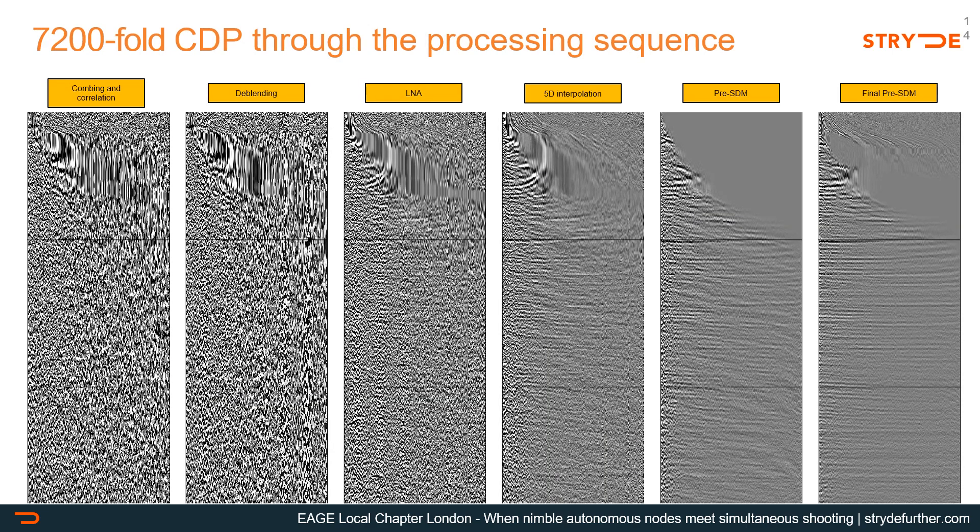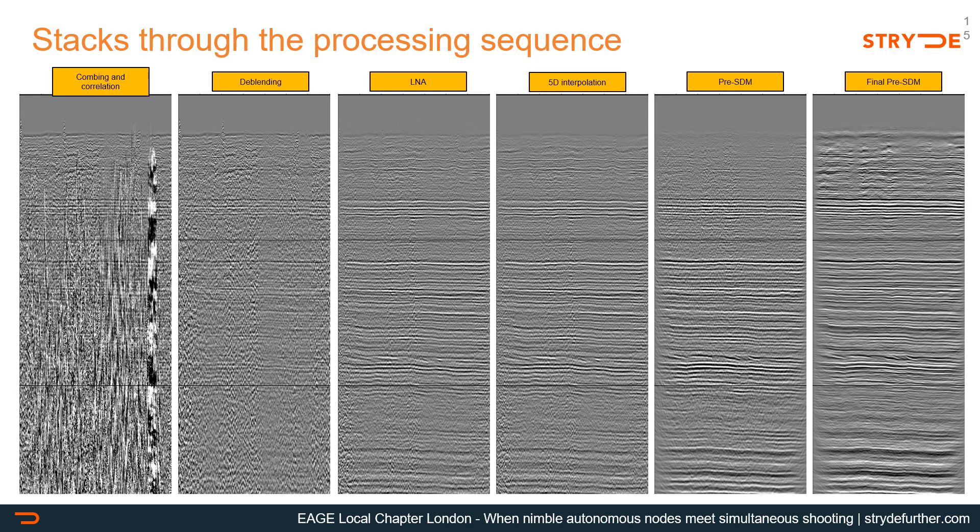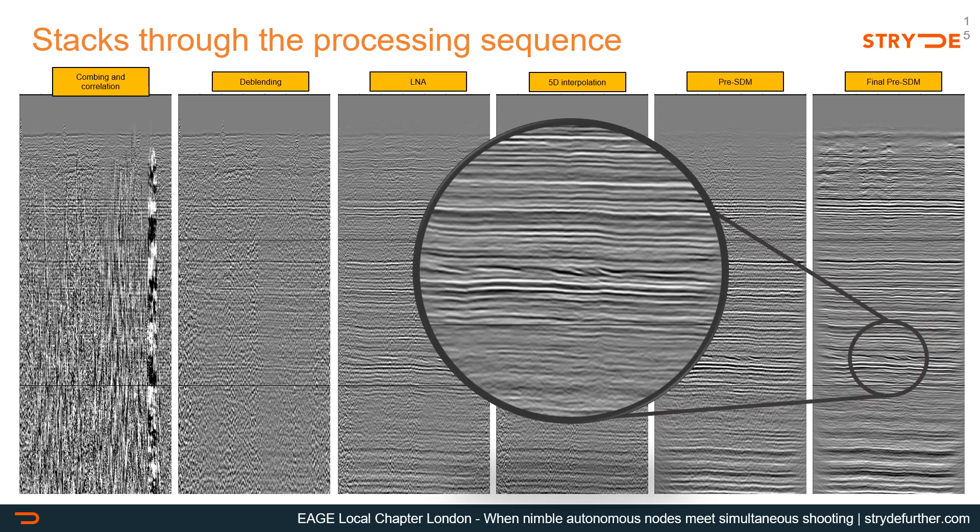In this example we can see the progress of a 7,200-fold CDP gather from this survey throughout the processing sequence up to the PSDM. Single sensor raw data is often quite noisy, but we can appreciate the power of trace density in basically peeling off the noise, revealing very subtle events in a very AVU-friendly manner. Here is another example showing the progress of the stack through the processing sequence. Note the broadband character of the final PSDM stack and the appearance of clinoforms, which are very subtle features in a very flat geological setting, better visible in the zoomed circle.